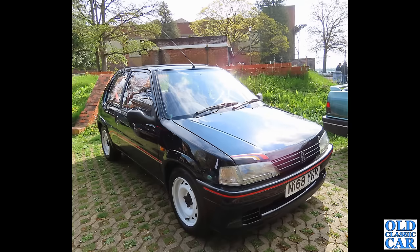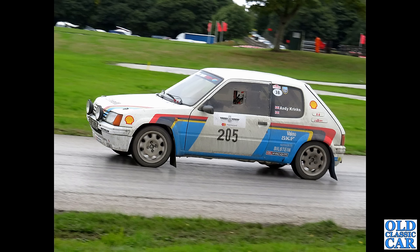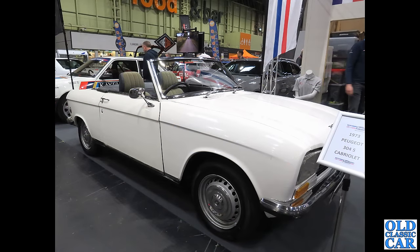Modern classic time: you can just see a 309 on the side there. Here we have an N-plate 106 Rally with a 1.3 litre engine and very distinctive white steel wheels — quite sought after and becoming increasingly rare. Talking of rally versions, we have the 205 Rally in full rally spec being demonstrated at Alton Park on the skid pan and rally demo stage area.